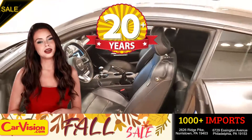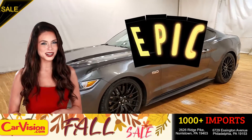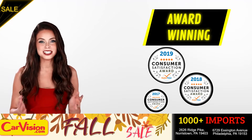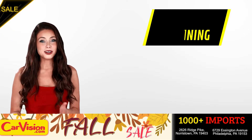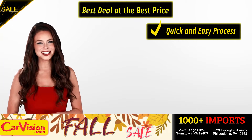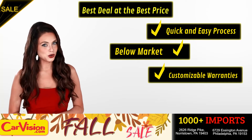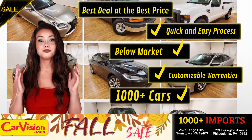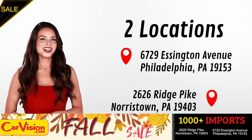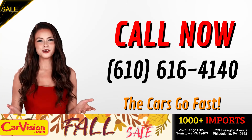After 22 plus years in business, CarVision.com takes pride in providing epic and celebrated customer service, winning the renowned dealer rate customer satisfaction award for several years in a row. Here you can find the best deal at the best price with a quick and easy approval process, below market pricing, great customizable warranties and a curated inventory of over 1000 plus imports in two convenient locations in the Philadelphia region. Call now to book this ride before someone else does. The team looks forward to meeting you in person. Peace and love and safe driving.